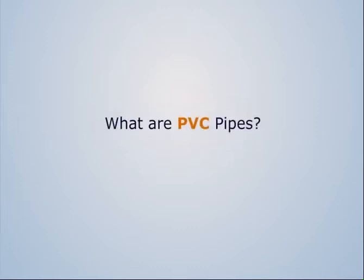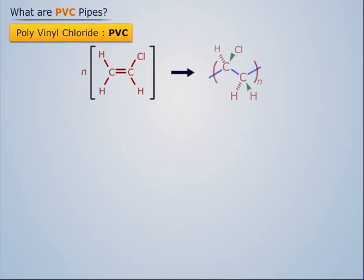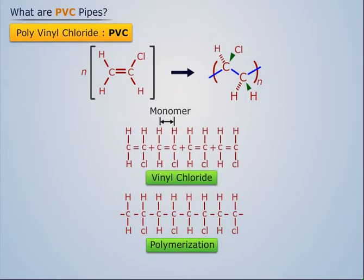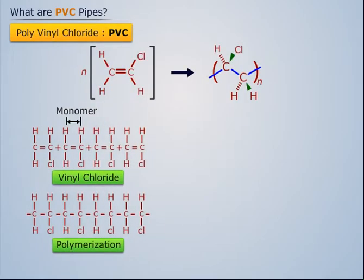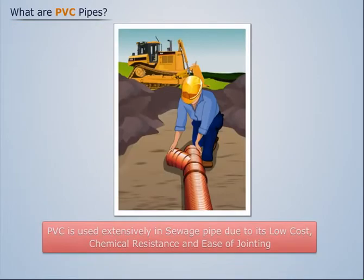What are PVC pipes? Polyvinyl chloride, commonly abbreviated PVC, is a polymer produced by polymerization of the vinyl chloride monomer. Polyvinyl chloride is a thermoplastic material. PVC is used extensively in sewage pipe due to its low cost, chemical resistance, and ease of joining.